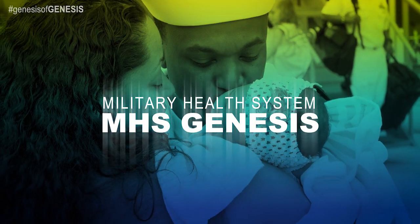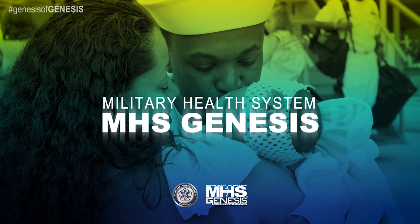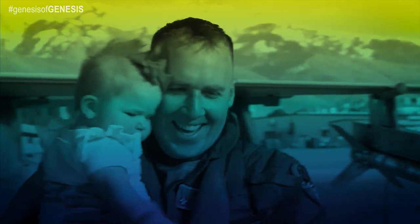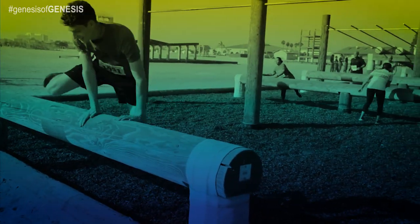MHS Genesis is the next generation electronic health record launching across the Department of Defense. When deployment is complete, it will provide you a single record of care throughout your military service, from boot camp through separation.